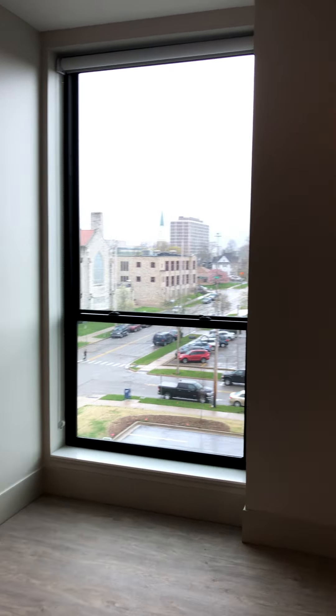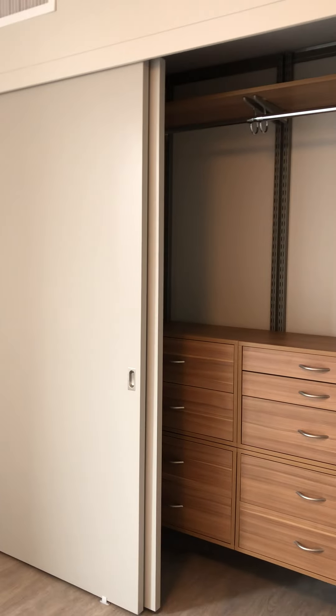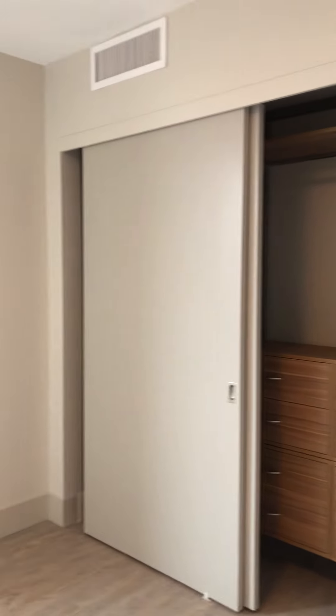Then we come into the bedroom — a nice big bedroom with floor-to-ceiling windows. There's a huge closet with a built-in dresser, and there's also additional storage space on the other side of the closet.